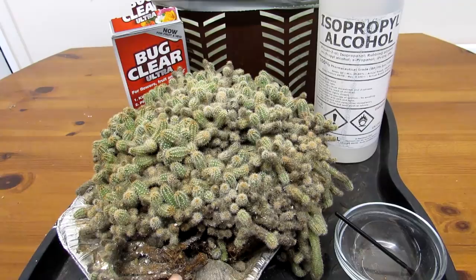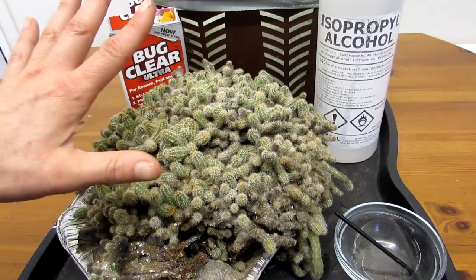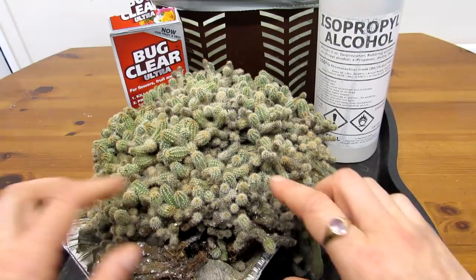It really has been a bad year for mealies. These particular ones here - I did do a video on my other Chamaecereus, which was next to this one, and that was covered with mealies. I've so far been able to treat it okay with the Bug Clear Ultra, so fingers crossed. I don't want to do an update on that one just yet because I want to see how it goes. I did check this plant at the time and there was no sign of bugs, but unfortunately I noticed one the other day and as you can see it is bad.